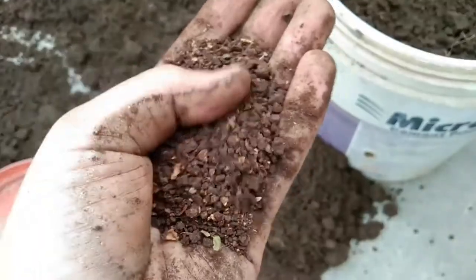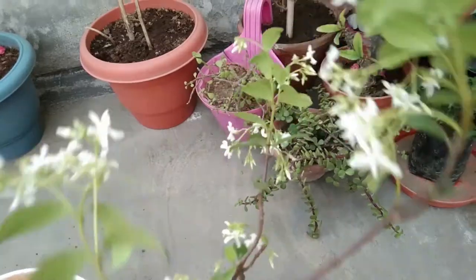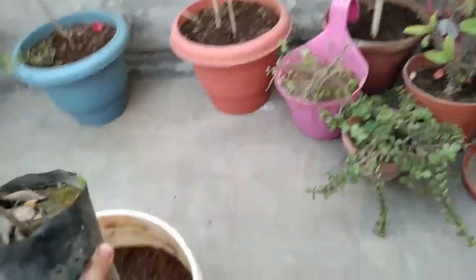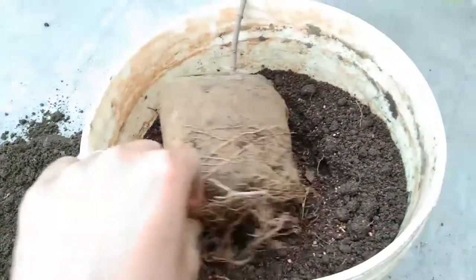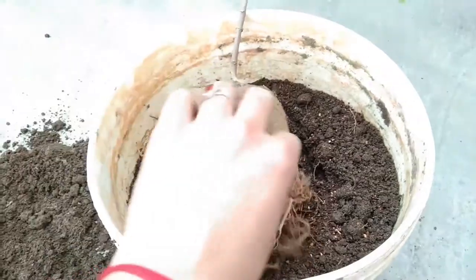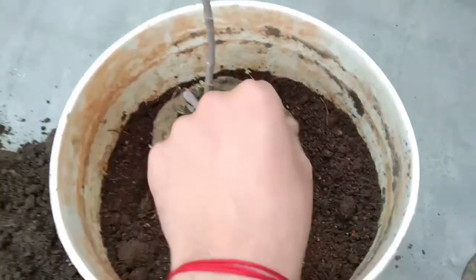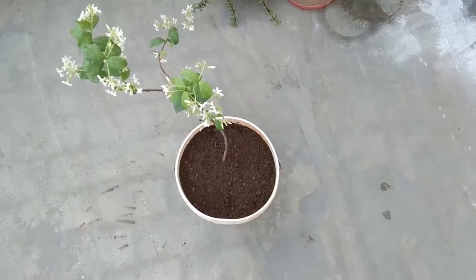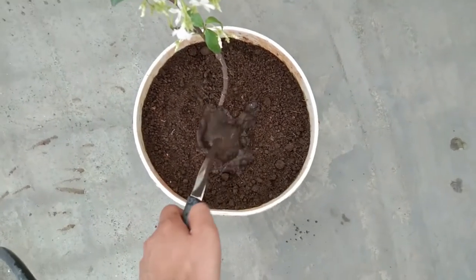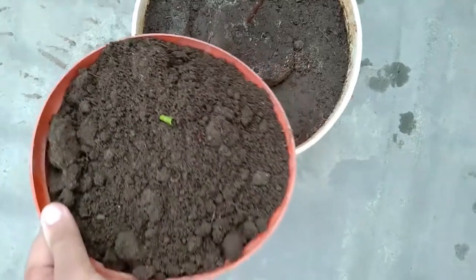I've also added two to three handfuls of neem cake powder to the mix. Now place the plant nicely into the container and check if it's root bound — in my case it's just fine, but I'm loosening its roots a bit so it can adjust into the new soil faster. Remove any weeds, settle the plant in the container, and fill the remaining space with soil. Water the plant thoroughly. If the soil settles down, add a little more soil to maintain the level.